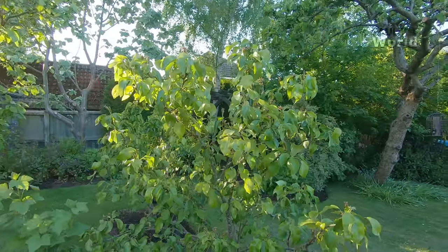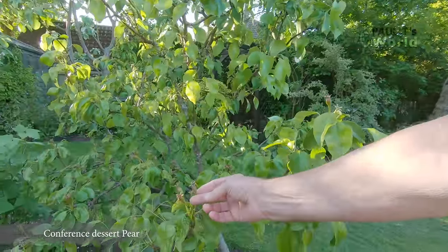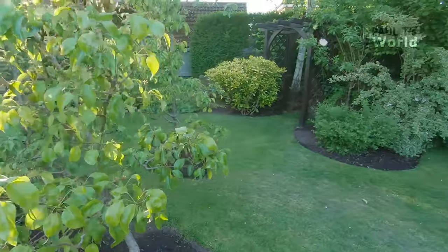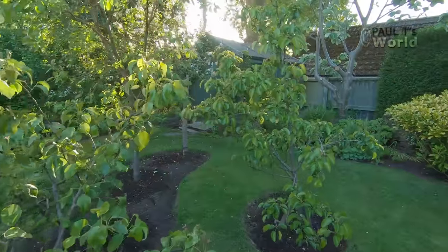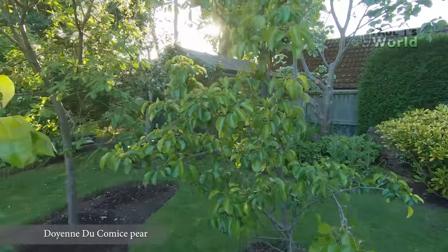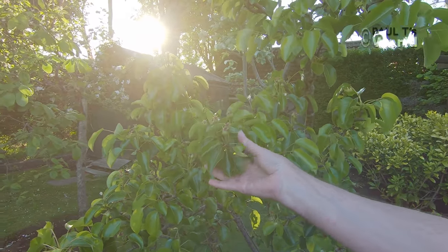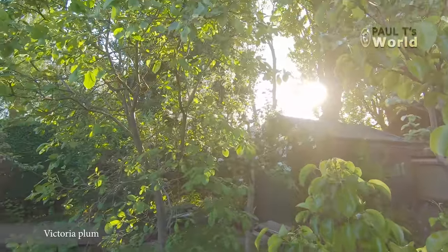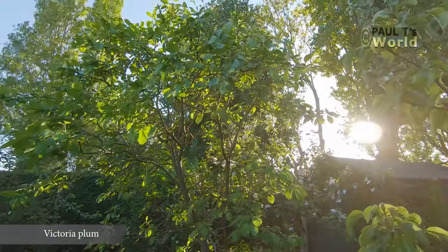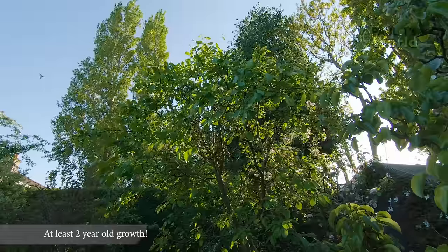We've got the pear tree just starting with some little pears — two pear trees. This is the Comice, again just starting with some little pears. The plum tree doesn't do too well, but it's starting to do okay. Apparently plums are only formed on two-year-old growth.